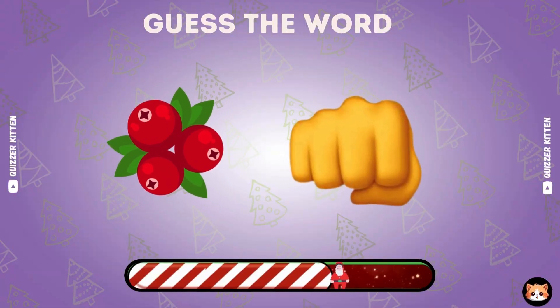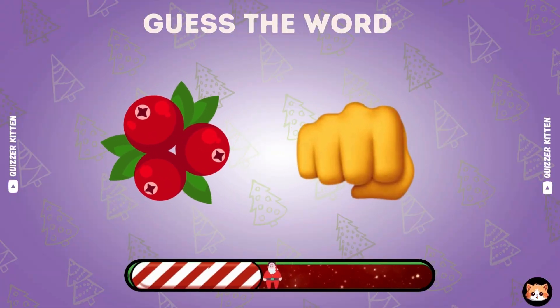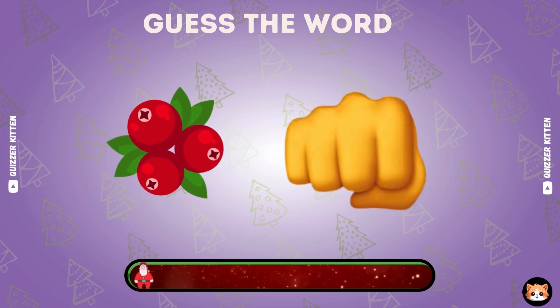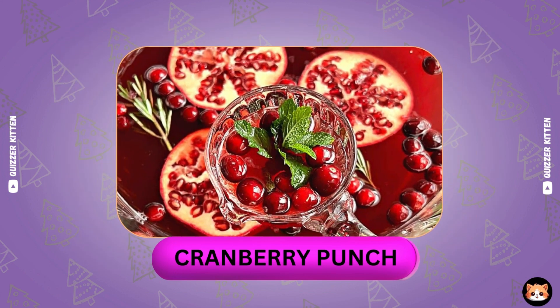Which word is this? Can you guess? Yes, it's cranberry punch.